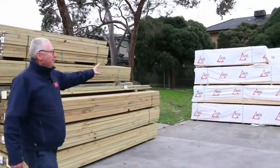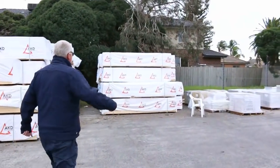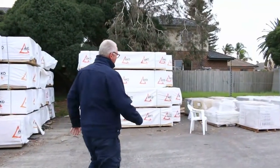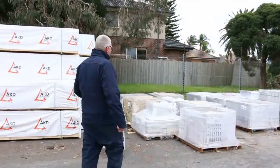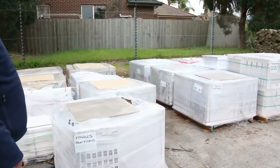Over here, plenty of framing pine this week — a lot of mid-range lengths. We've got a few packs of 4.8, which I think are about the longest we have this week in the 90 by 45. We've also had a huge delivery of tiles here, so lots and lots of variety of tiles to sell tomorrow.